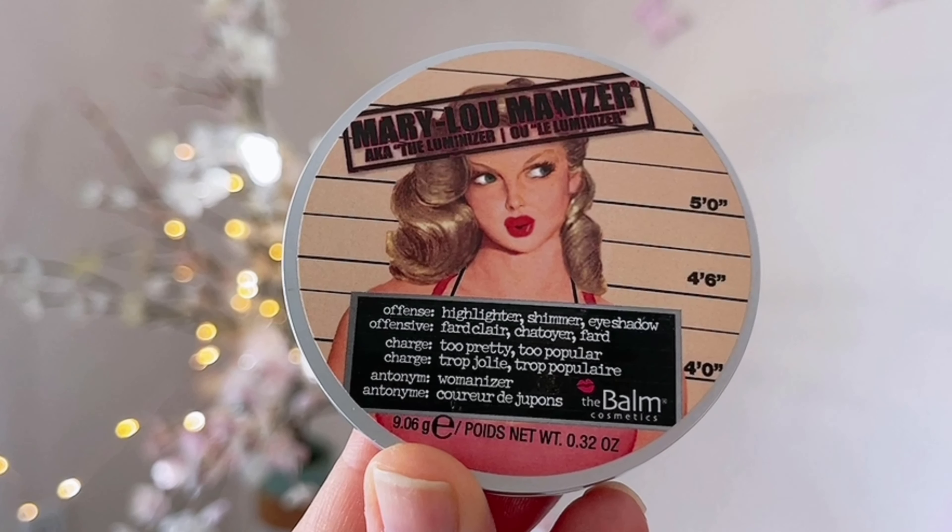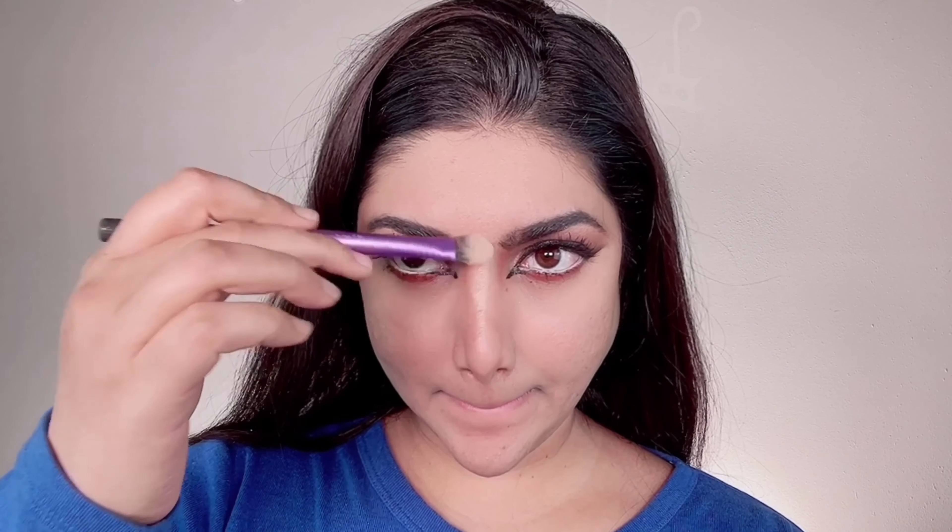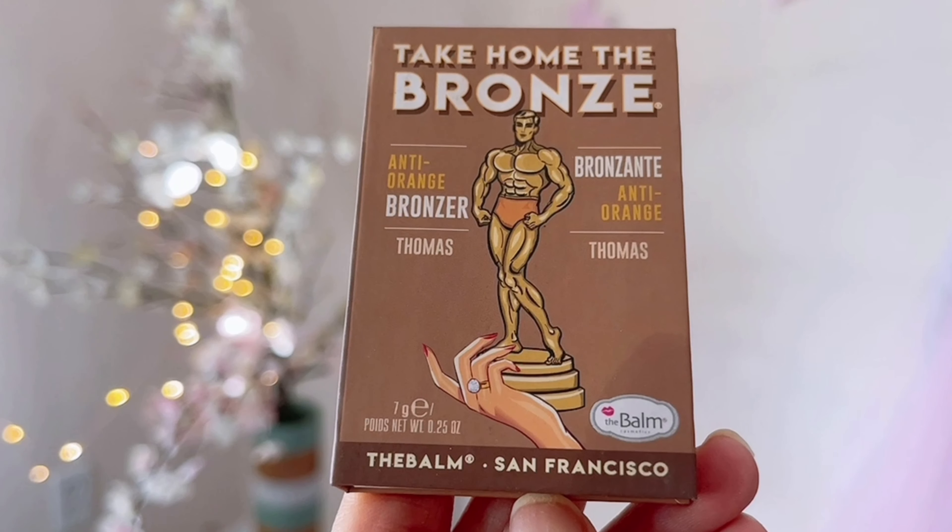I'm taking the Take Home the Bronze Bronzer in the shade Thomas from The Bomb Cosmetics and contouring my nose quite intensely — for this foxy eye makeup look your nose has to be super chiseled and sculpted to look sharp. I'm also contouring my lips and blending seamlessly with my damp beauty sponge. This bronzer is suitable for medium to fair skin tones as it has a neutral undertone, is very finely milled, blends very well, and is not patchy at all — though you do need to build it up to show.